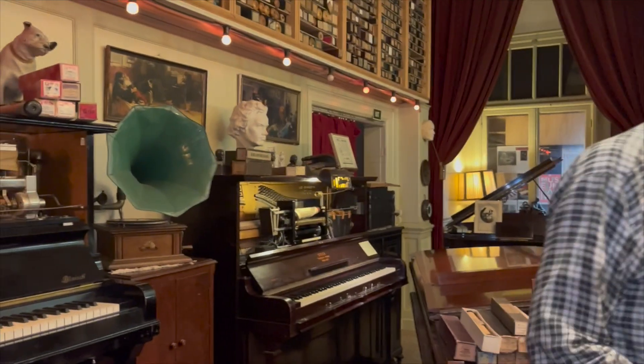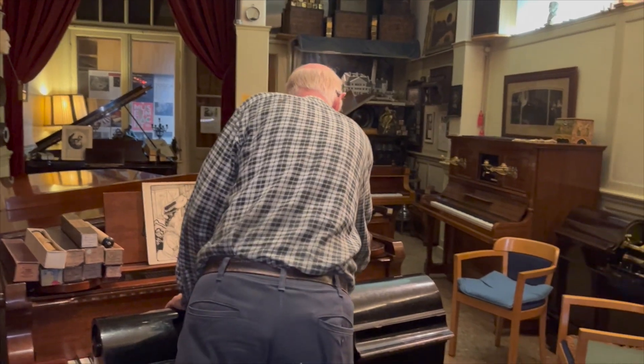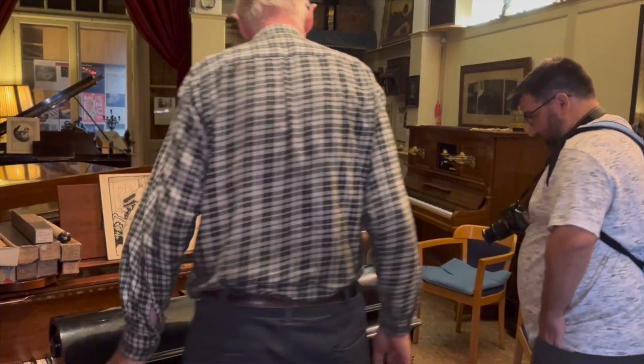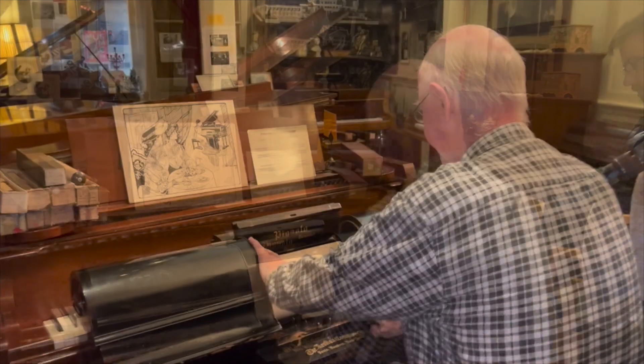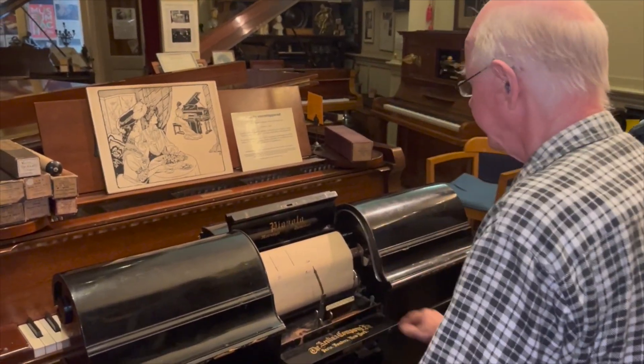The form of the Pianola was not inside the piano, but it was a separate instrument which you place in front of your piano and set on the keyboard. I'll play for you a 65-note roll — it's the Welsh Boston by Richard Drieboe.